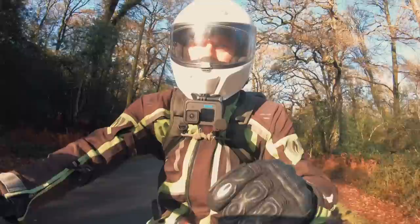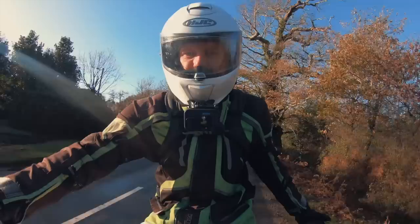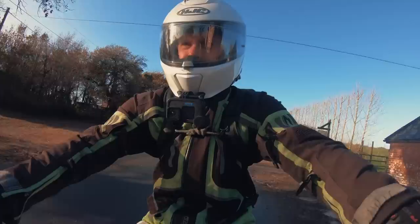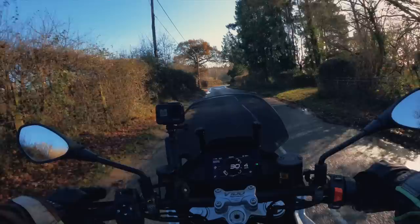Being a sports tourer, you can spec Guzzi-fit panniers and a top box. The pannier mounting system is actually really nice — already integrated into the bike, the panniers just slip on. No big ugly rack or scaffolding — very sleek. The bike also comes standard with cruise control. And if you get the S model, you add a quick shifter, heated grips, and electronically adjustable Öhlins suspension.